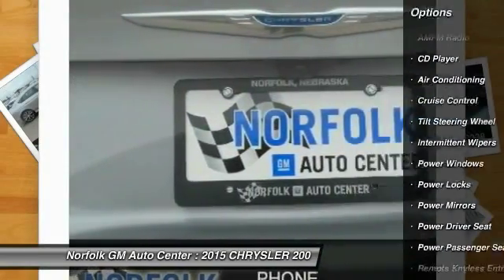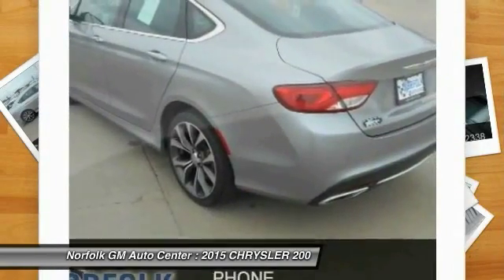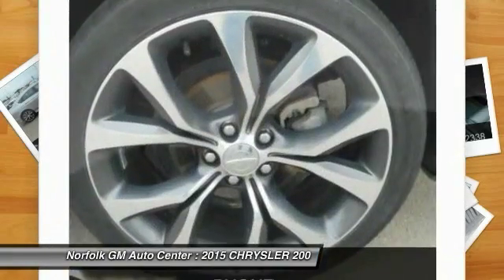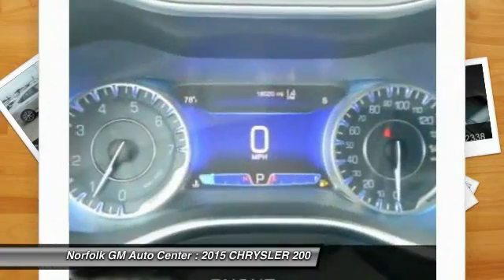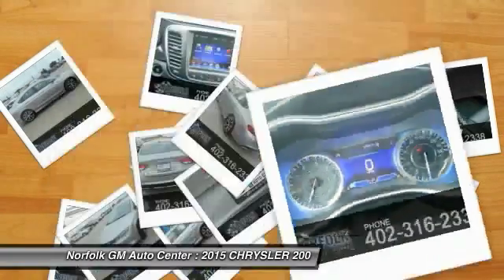Power steering, air conditioning, front cruise control, side airbag, rear defrost, and CD player. Take this vehicle for a spin and see why so many shoppers are now proud owners.